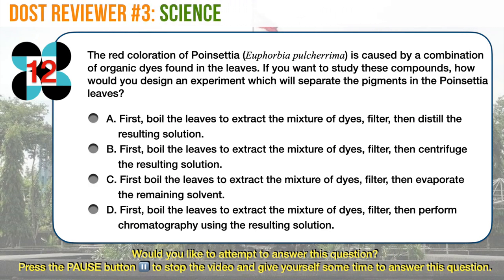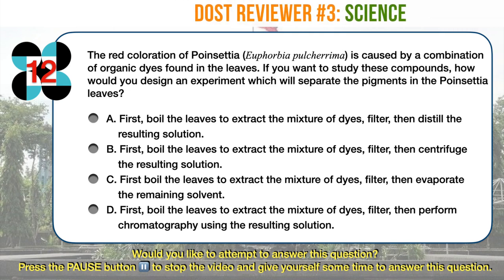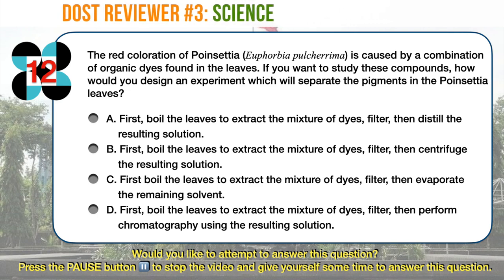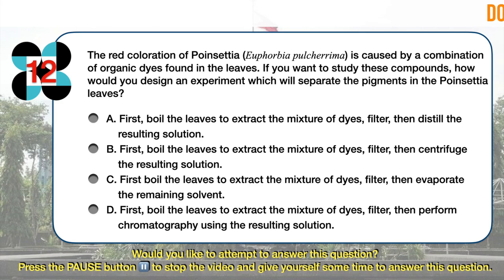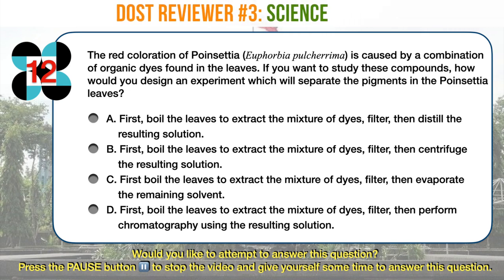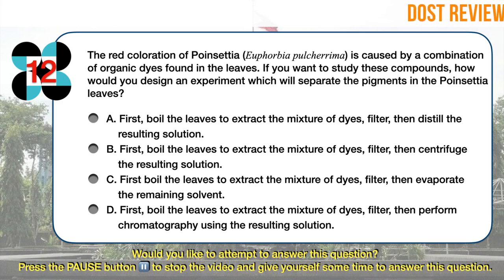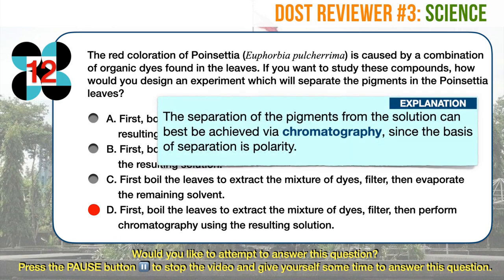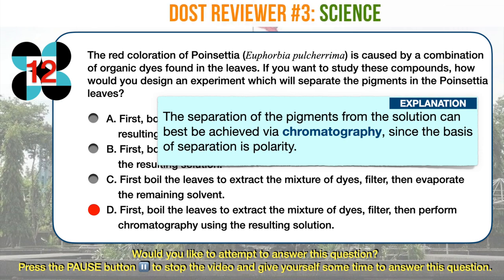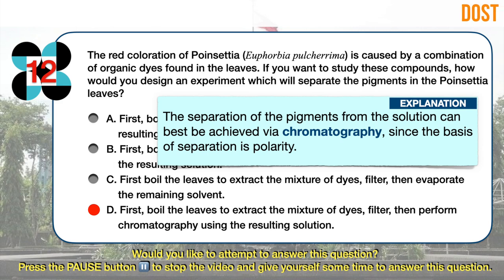Science question number 12. The red coloration of poinsettia, Euphorbia pulcherrima, is caused by a combination of organic dyes found in the leaves. If you want to study these compounds, how would you design an experiment to separate the pigments in the poinsettia leaves? A. Boil the leaves to extract the mixture of dyes, filter, then distill the resulting solution. B. Boil the leaves, filter, then centrifuge the resulting solution. C. Boil the leaves, filter, then evaporate the remaining solvent. D. Boil the leaves, filter, then perform chromatography using the resulting solution. The correct answer is D. The separation of pigments from the solution can best be achieved via chromatography, since the basis of separation is polarity. Centrifugation would not separate the pigments since they are both in liquid form. Distillation and evaporation may work, but not as effectively as chromatography.